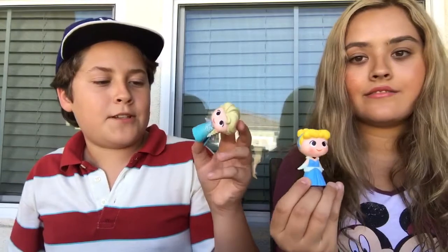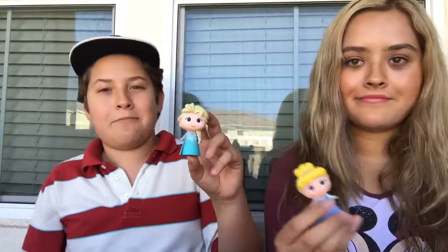I got Cinderella and my brother got Elsa, which is his favorite Frozen character, so I can't complain.